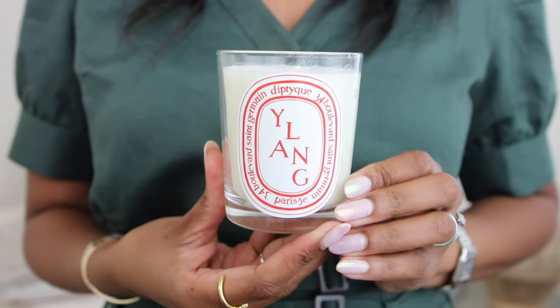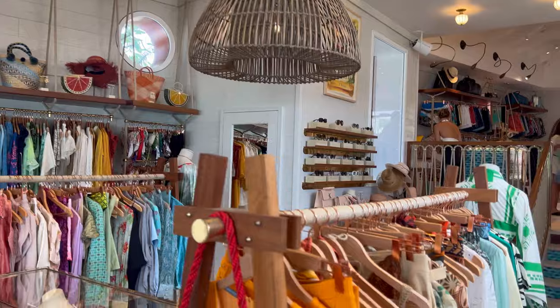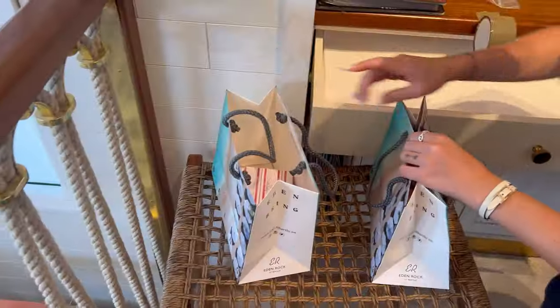First up is this Diptyque Ylang candle that I recently bought. If you've seen my Saint Martin, Saint Bart's, and Anguilla travel diary vlog, you would have seen that I bought this candle in Saint Bart's. This candle is exclusive only to Saint Bart's Eden Rock. Walking into lunch at the Sandbar at Eden Rock — what was that smell? It was so inviting and invigorating. We popped our heads in and asked what was smelling so good, and the lady said it's a Diptyque candle they only carry at Eden Rock, made specially for them.